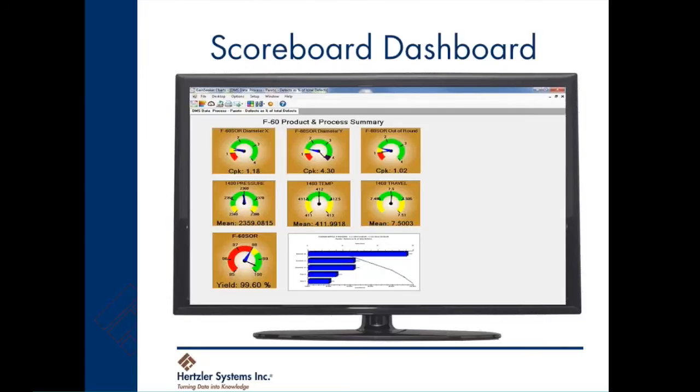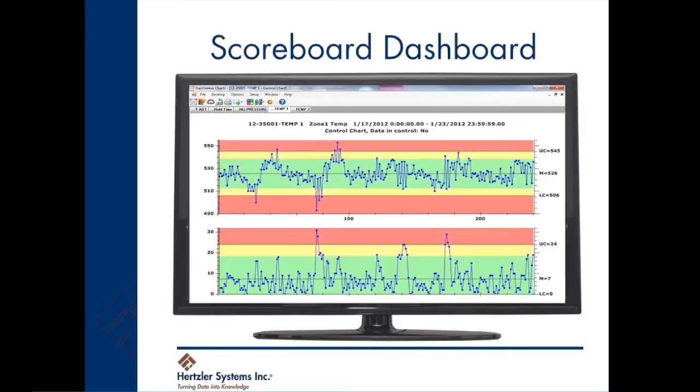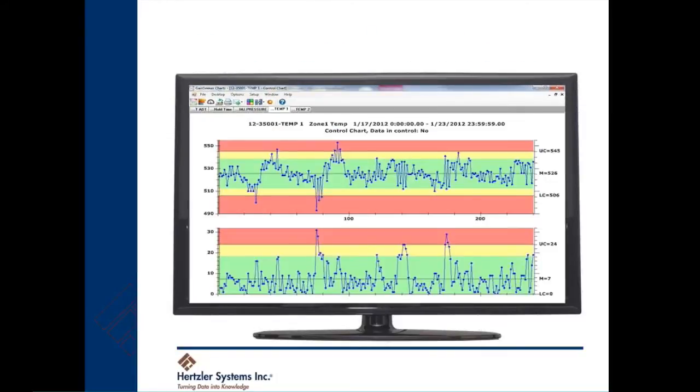With a few clicks, users can drill into any dashboard to see what occurred and what corrective actions were taken. All of these dashboards can be automatically refreshed every five minutes or every hour. The ability to drill into data is one of the key benefits of using GainSeeker Suite. You can quickly group data by different traceabilities, such as shift or operator, to easily make comparisons.